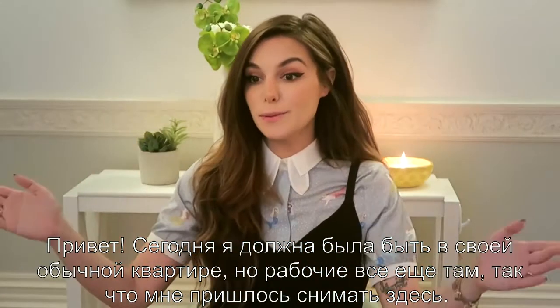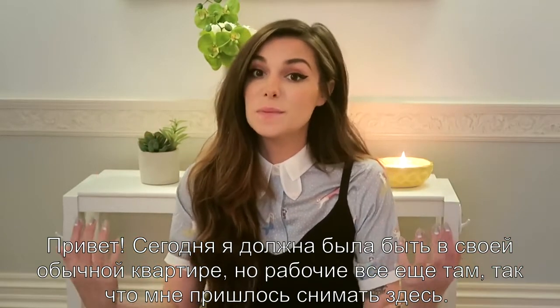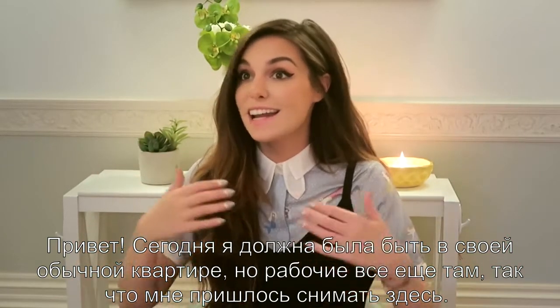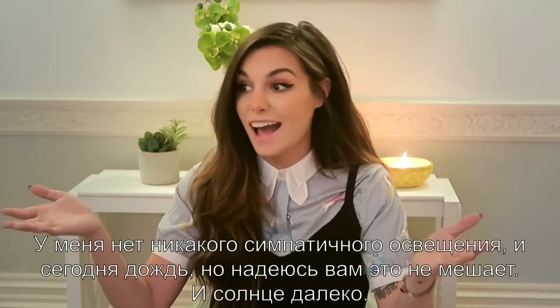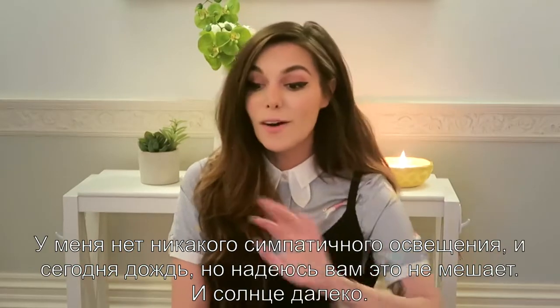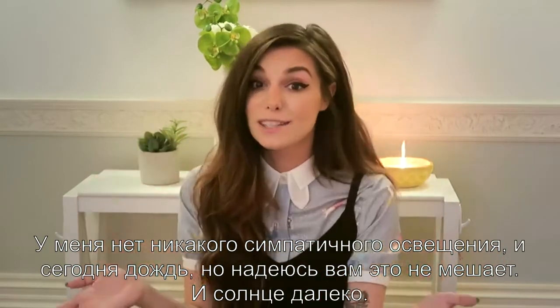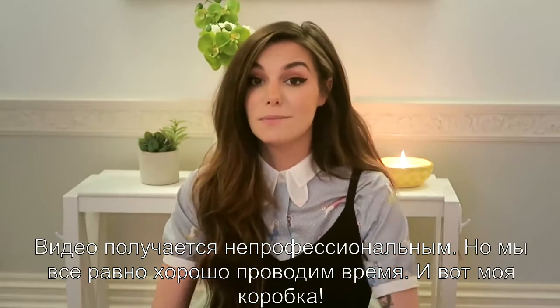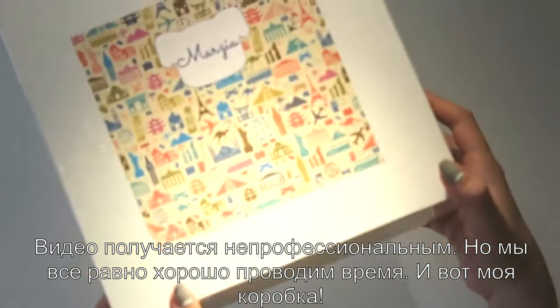Hey! Today I was supposed to be in the usual flat but the workers are still there, which means I have to shoot in here and I don't have any tripod. I'm balancing you on paper right now. I don't have any fancy lighting and today it's raining, but hopefully it's fine with you. This video is not so professional looking, but we still get you and me time and my box is here.